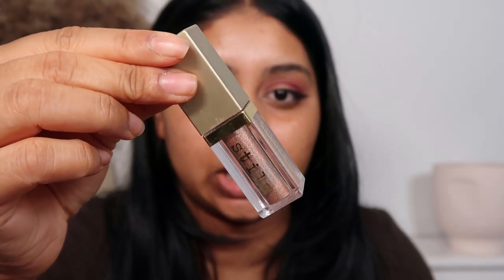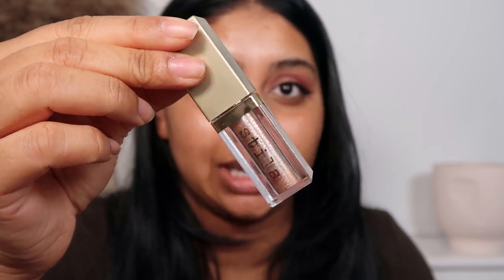Next I go in with my Stila Glitter and Glow Liquid Shadow in Kitten Karma, and I literally just put this all over the lid without touching the liquid liner. You can do this before your liquid liner, but sometimes liquid liner is harder to apply over glitter.